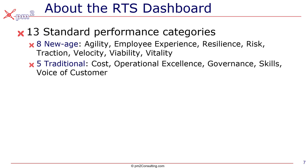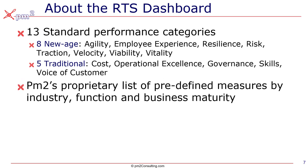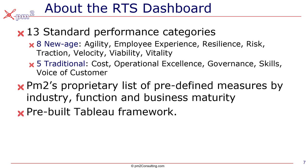Those are the 13. In that standard dashboard, we've got a proprietary list of predefined measures, which we focus on by industry, function, and how mature your business is — whether you're in the early phases, the hyper growth phase, the maturity phase, and so forth. And of course, it's built on a pre-built Tableau framework, so it's basically plug and play.